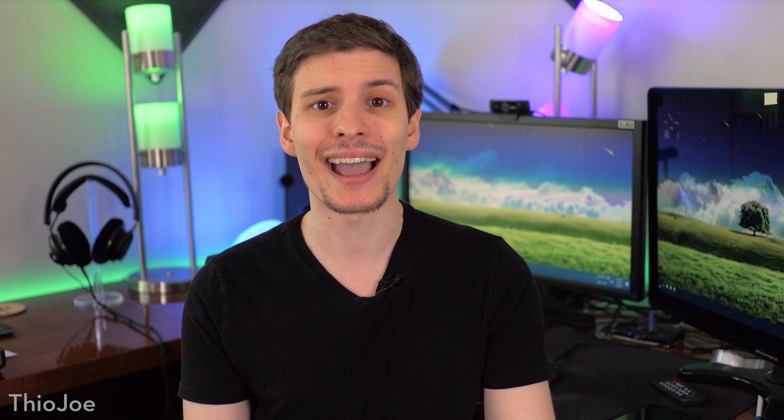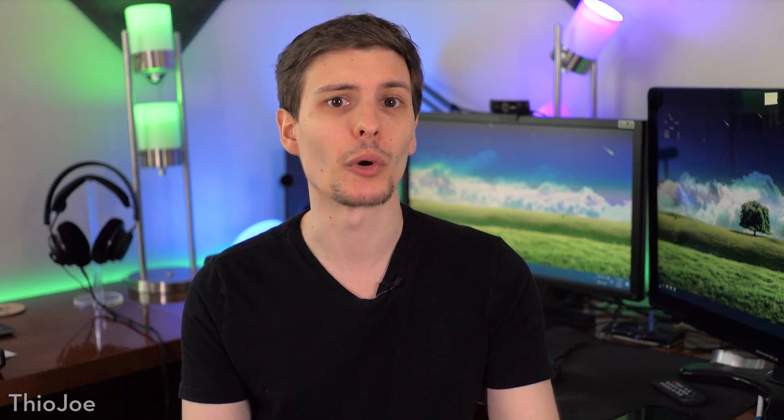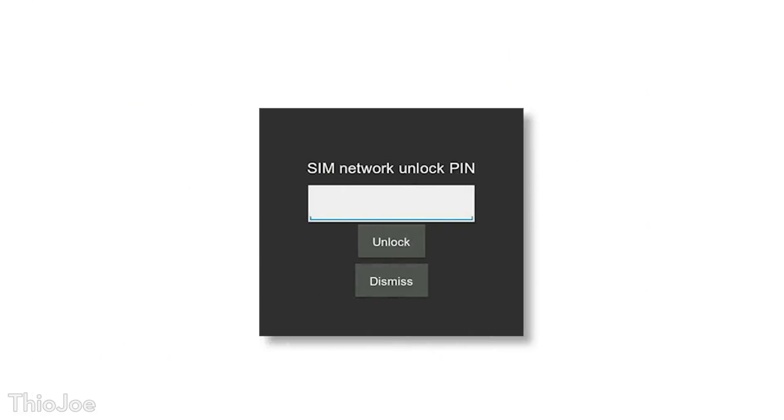First of all, you will first need to activate the SIM card on a supported Nexus or Pixel device. There doesn't seem to be any way around this, so you will still need one of these supported devices, or borrow one for a minute from a friend, to get the SIM card working initially. Next, know that many cell phones are network locked, unless you specifically bought an unlocked phone. For example, my Galaxy S7 was locked to AT&T, since that's the carrier I got it from, which means that only AT&T SIM cards would work with it. When you put the Google Fi SIM card into the phone, it will make you type in a special PIN to unlock it before it will allow you to use that SIM card.